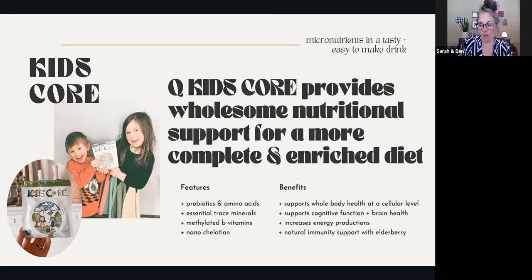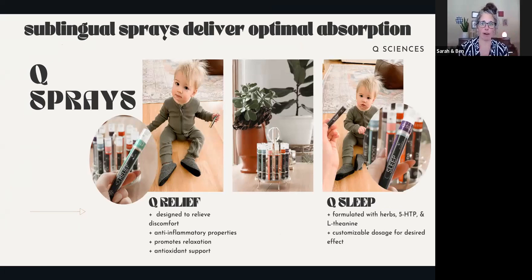I also love that Kids Core is customizable - it's a powder you mix with water or whatever you want. Based on the ages, it tells you how many scoops to use, so I love that it's customizable from ages one all the way up to 13. Next, I'm going to pass it over to my friend Audrey and she's going to talk about the sprays and other ways that we add things for our children.